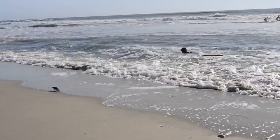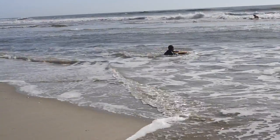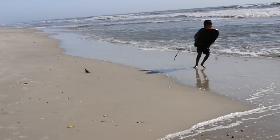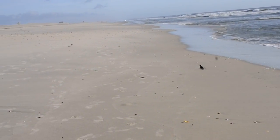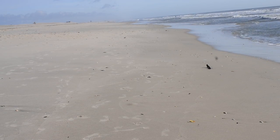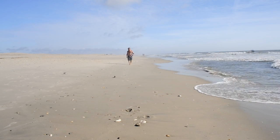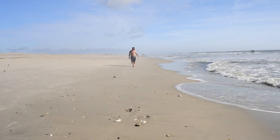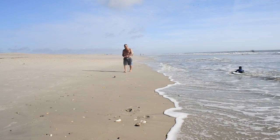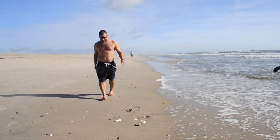When I go to the beach with my family I like to watch my children play. And sometimes I like to walk along the shore all by myself. I like how the sand feels between my toes.